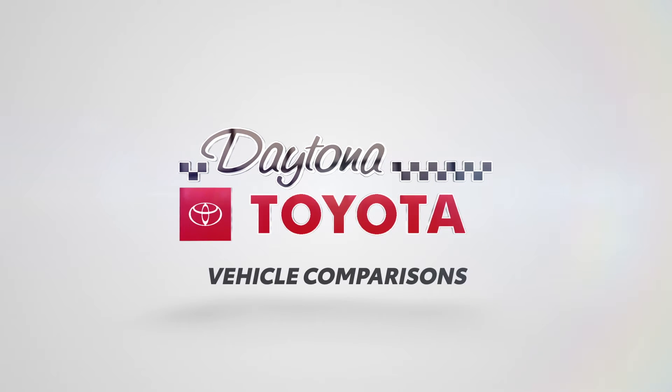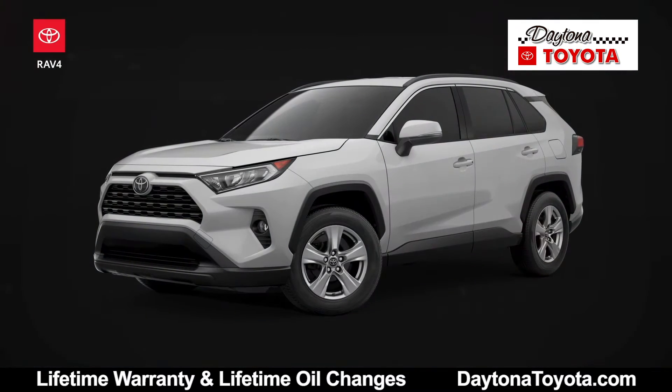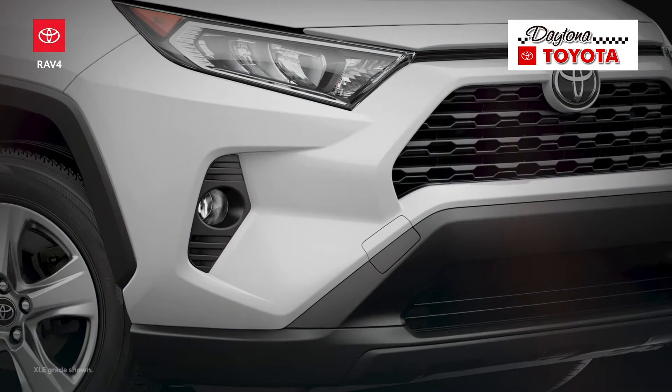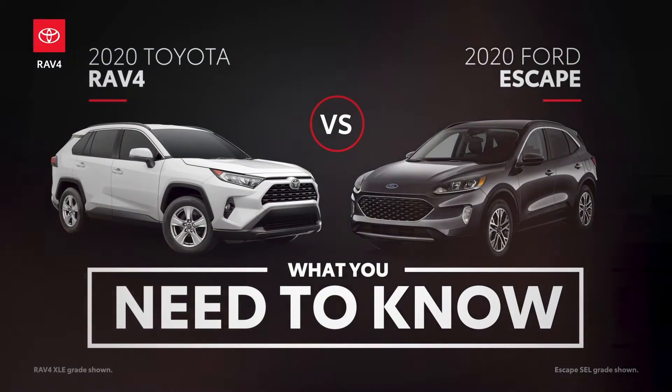In 1994, the Toyota RAV4 kicked off the compact crossover SUV segment, a segment that's since grown into what's arguably now the most important in the industry. Home to some of the fiercest competition around, this class is now packed with contenders aiming to give the RAV4 a run for its money, like this Ford Escape. Let's learn a little more about these two.